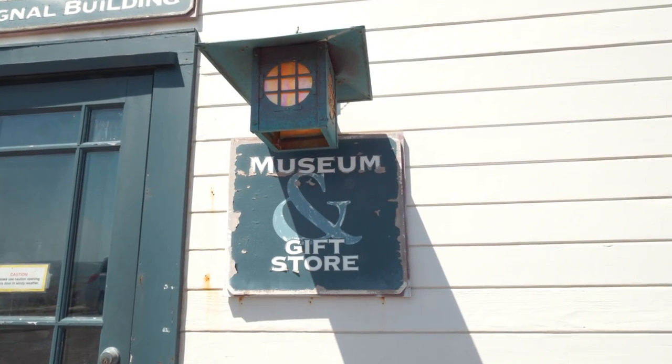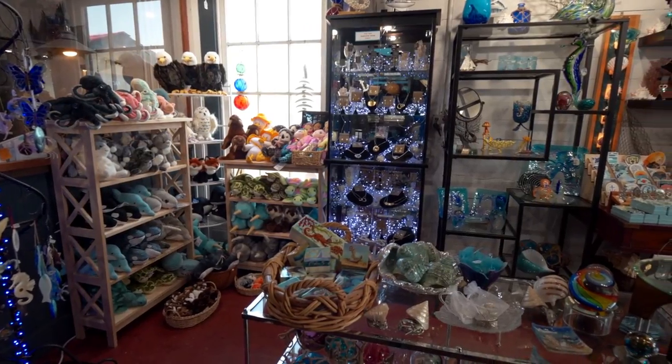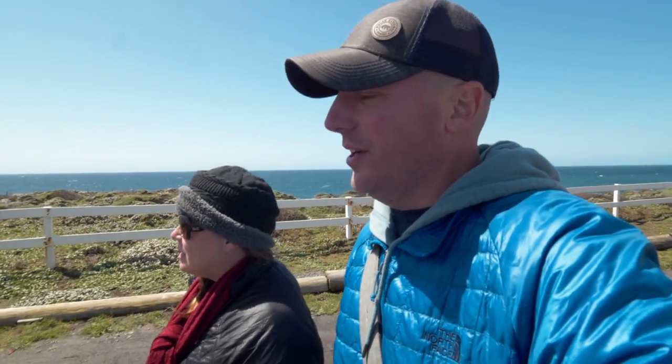They have a little museum here where you can learn more about the lighthouse, and a really cute little gift shop. Unfortunately, the lighthouse staircase is closed — it's been closed since COVID happened and never reopened. Apparently they're supposed to reopen at some point in the future, so if you want to go up in the lighthouse just keep your eyes on their website.